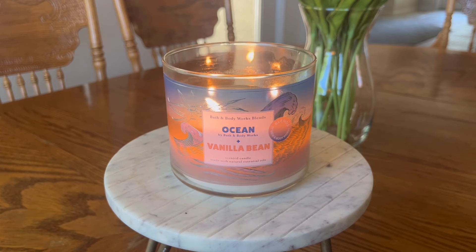The fragrance notes on this candle are blue cypress, coastal air, Madagascar vanilla bean, and warm cinnamon nutmeg.